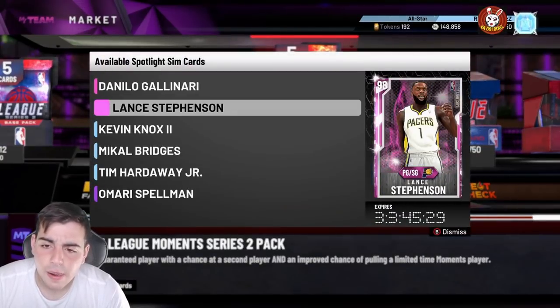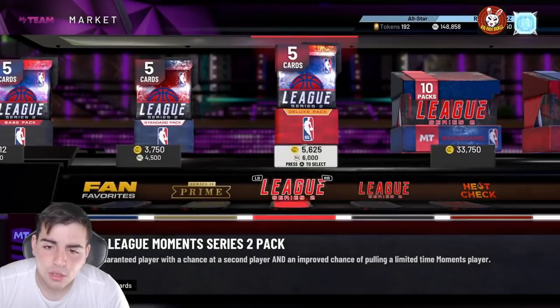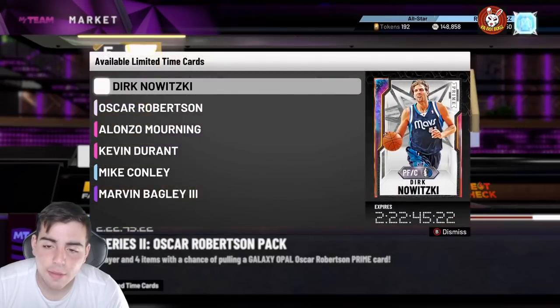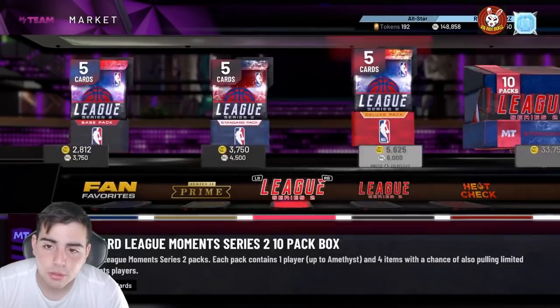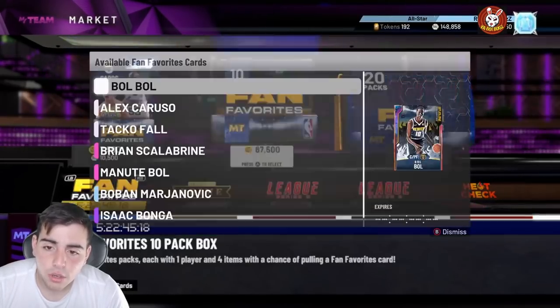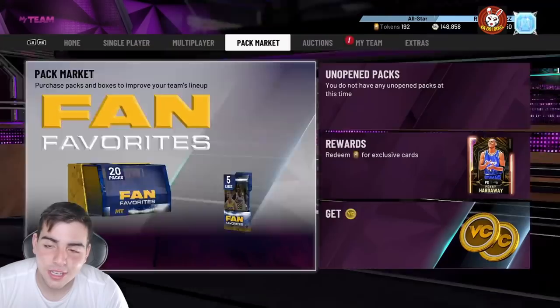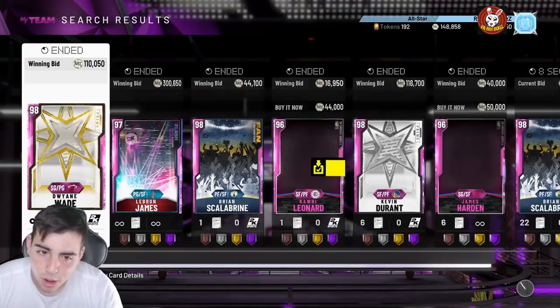Without further ado, let's get into the video. We've got some market talk, and after that we're going to do a Triple Threat Online MT making method, because Triple Threat has been absolutely amazing for making MT right now.